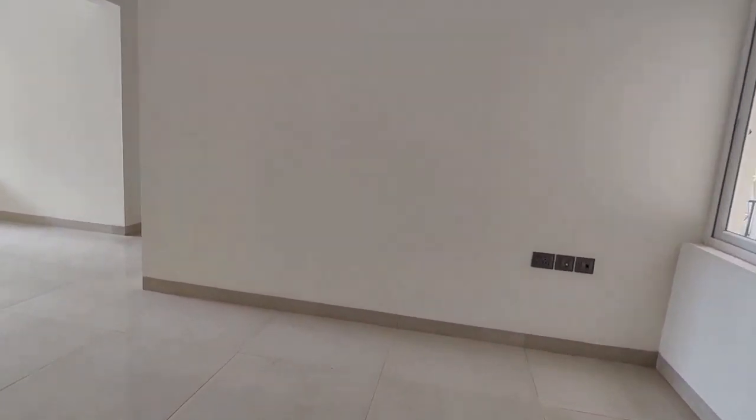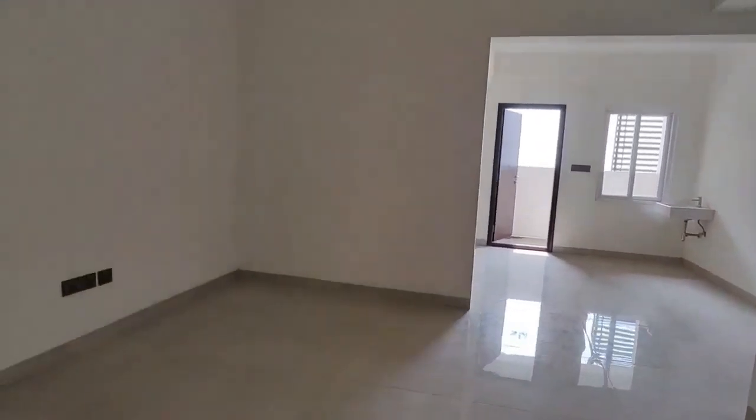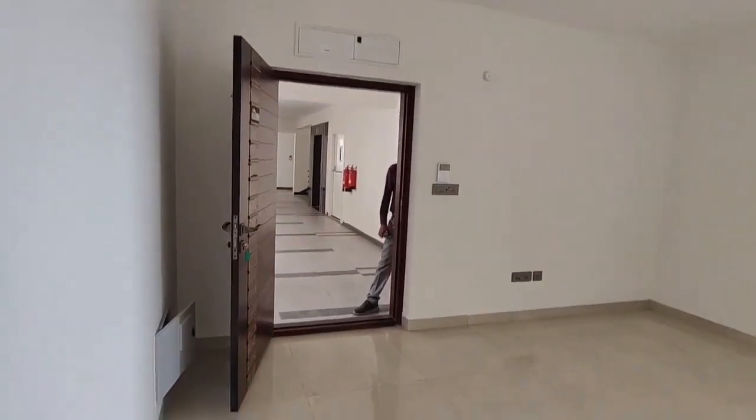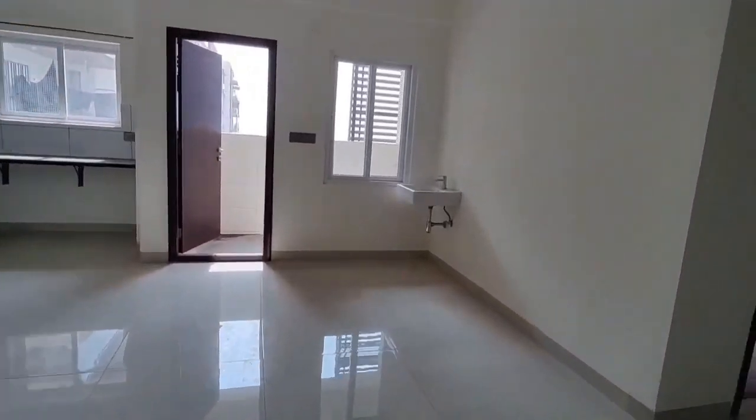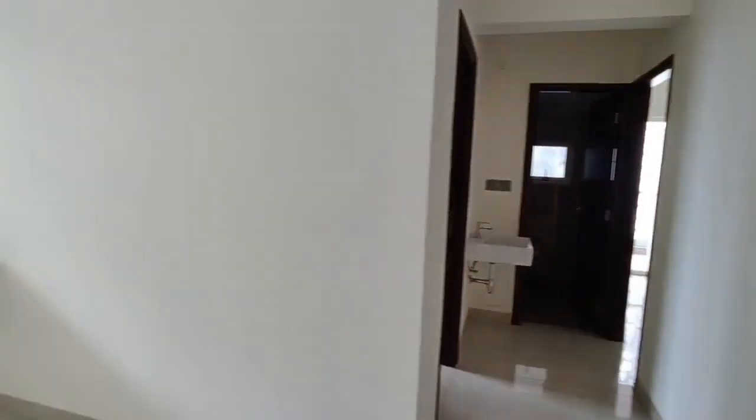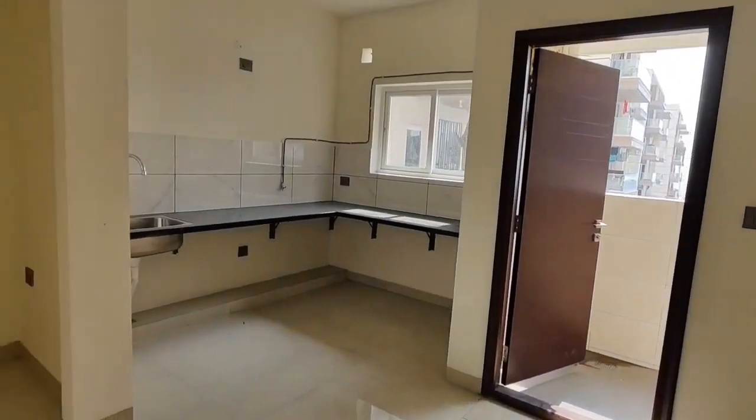We have a 3BHK flat in brand new condition and we will cover this 3BHK flat in the video. This is an east-facing main entrance flat and a corner flat.